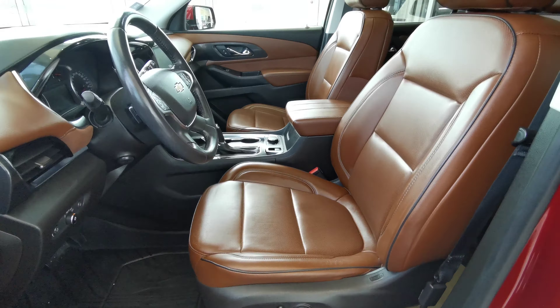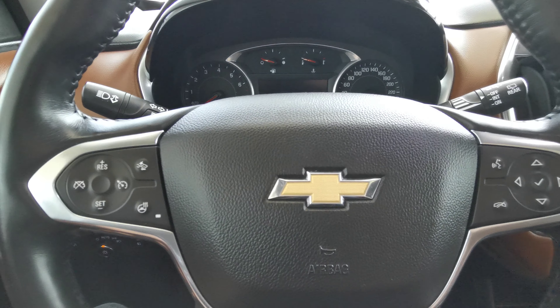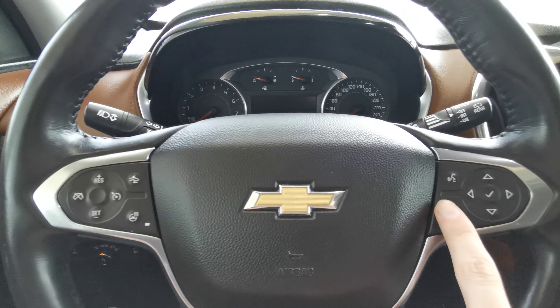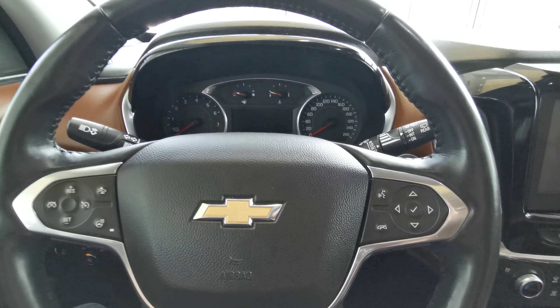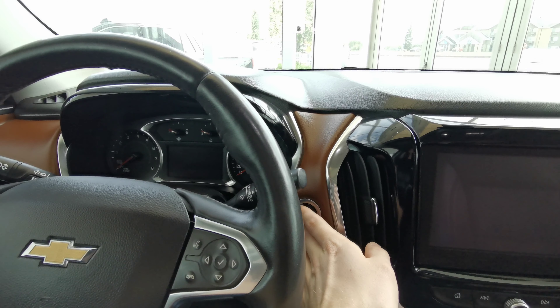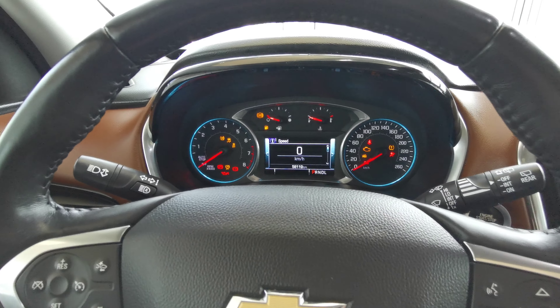Both front seats are powered in a perforated brown leather with lumbar support and headrest adjustments. Black leather wrapped steering wheel. You have your volume control just behind the steering wheel with your cruise control gap adjustment, heated steering, volume or menu, and voice recognition.